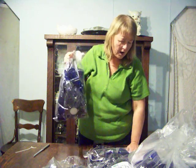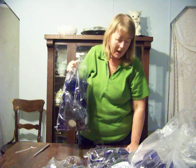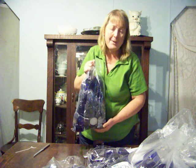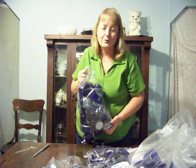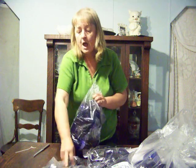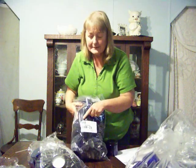I paid $12.72 per bag and it was $38.16 total, and then I paid $18 shipping. Of course that will be different depending on where you are compared to where they are.